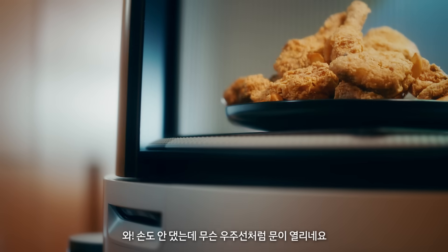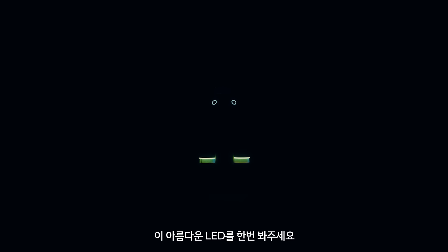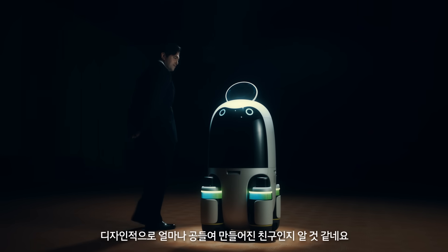I didn't even press anything, but the door opens up like a spaceship. Look at the beautiful LED. It's so practical, so smart, and it shows the attention to detail that has gone into making the design.